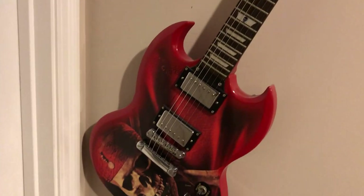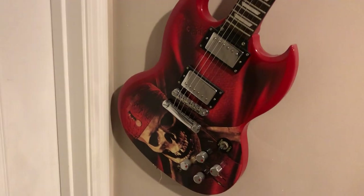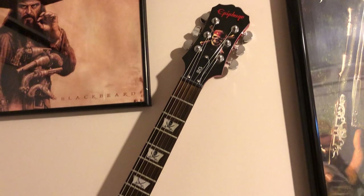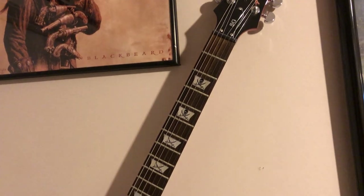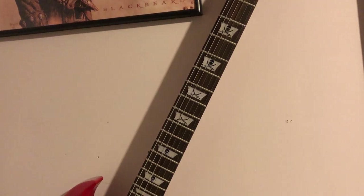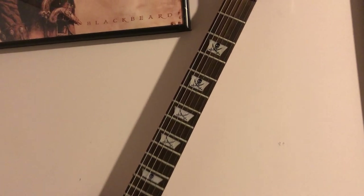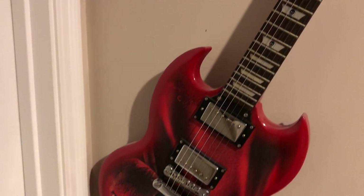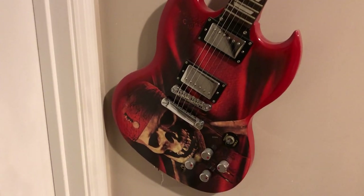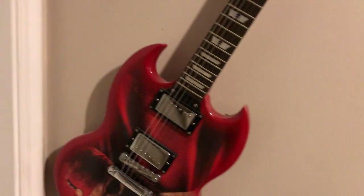This is an Epiphone limited edition Pirates of the Caribbean SG electric guitar. Pretty detailed - I got it for about $400 on eBay. I think you could still find them for around that price. It's got little pirate emblems on the neck. The input's fried so it doesn't work - that's why it's hanging on the wall.